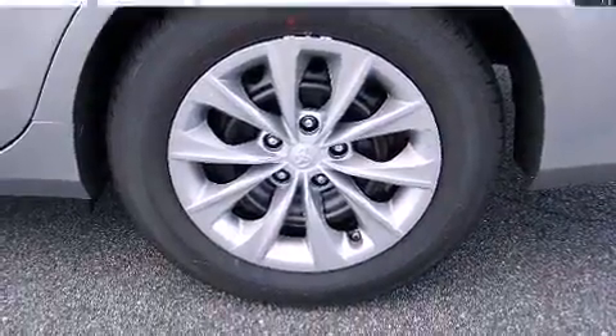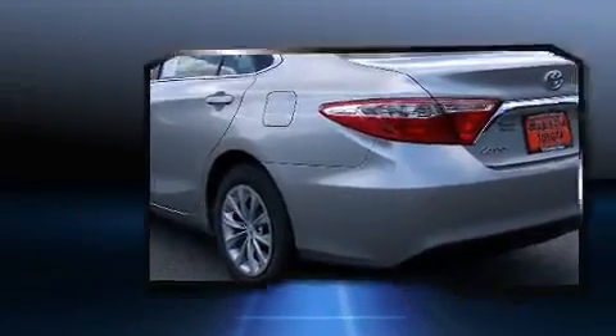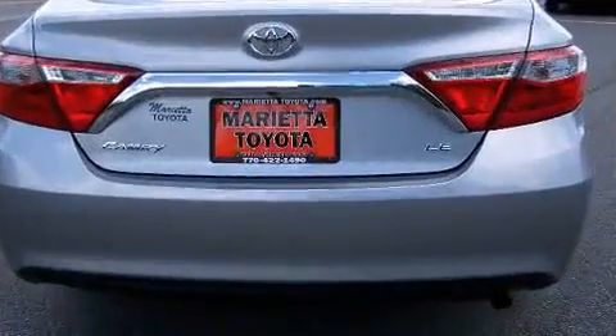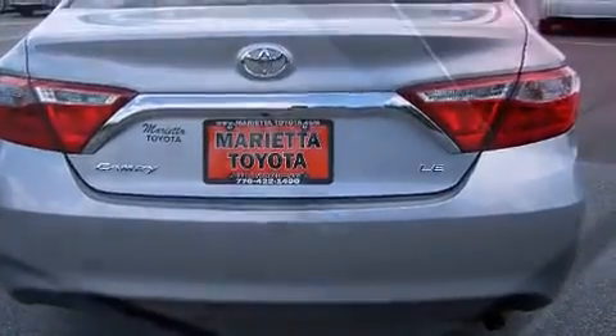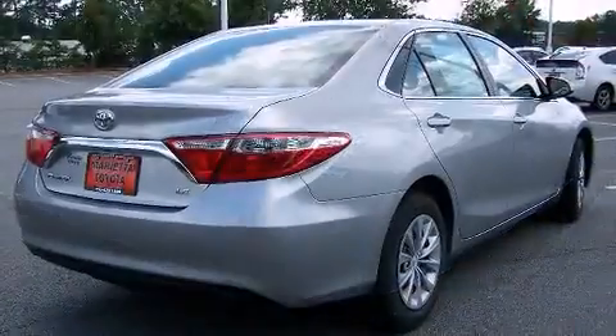Toyota prioritized fit and finish as evidenced by one-touch window functionality, a tachometer, heated door mirrors, and remote keyless entry. Premium sound drives six speakers, providing you and your passengers a sensational audio experience.